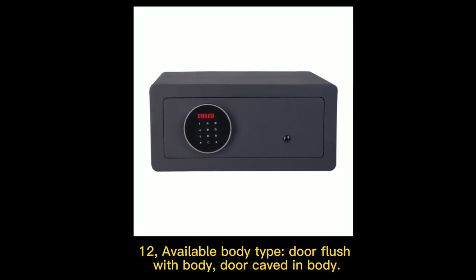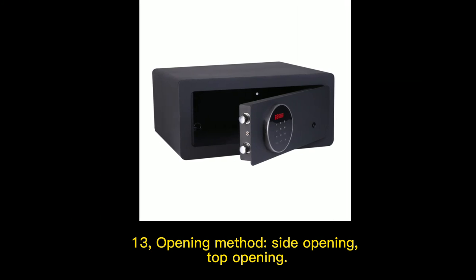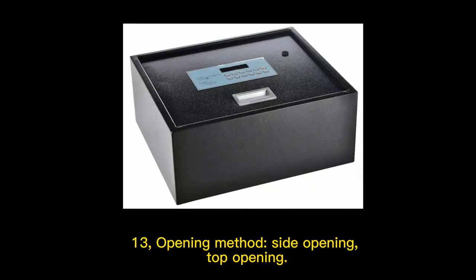12. Available body types. 13. Opening method: side opening.